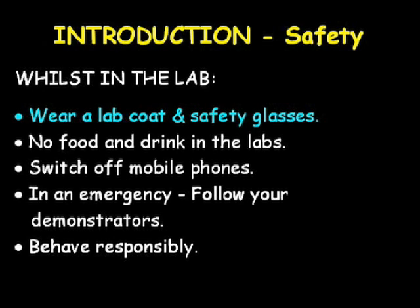You also need to wear appropriate underclothing. For example, shorts and open shoes should not be worn. Food and drink should not be brought into the lab. Any food or drink in the lab must be assumed to be contaminated and not fit for consumption.